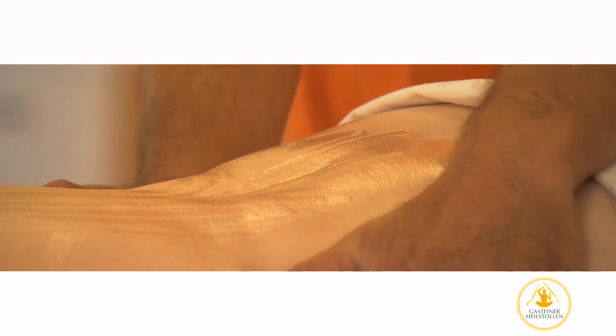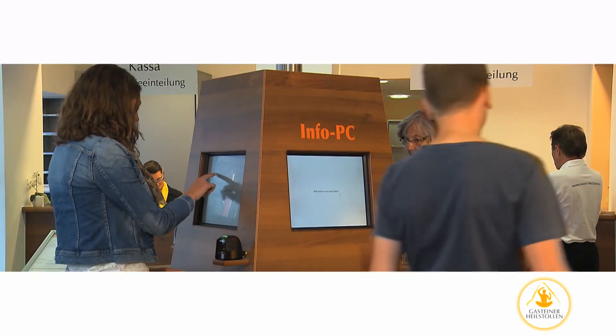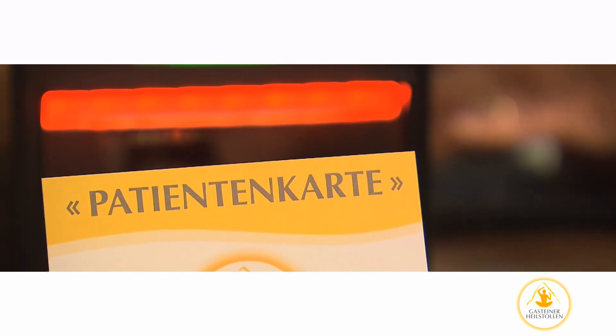For future therapy sessions, please arrive at the Gastein Heilstollen at least 30 minutes in advance. For convenient registration, use your patient card at the terminals in the foyer. Select your preferred therapy station and pay attention to instructions displayed on the screen.